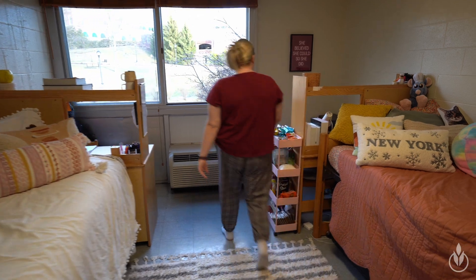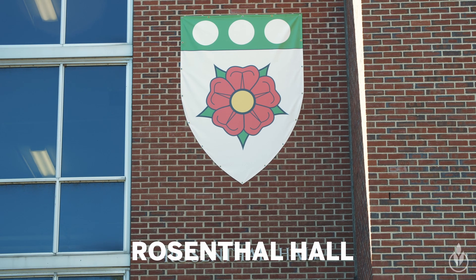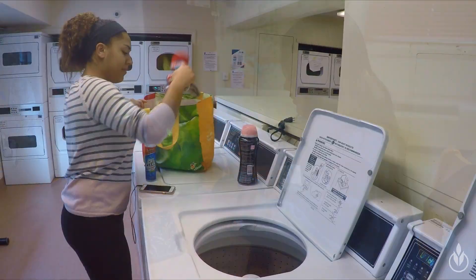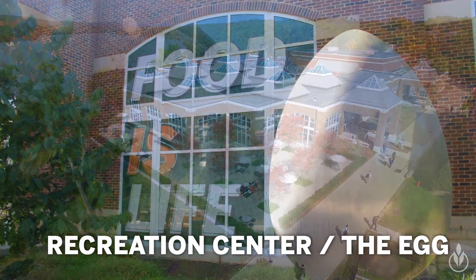The other three residence buildings include Angel, Dargan Rivetti, and Rosenthal Halls. The rooms come with standard furniture, Wi-Fi, air conditioning and heating, and have common lounge areas, laundry and kitchen facilities. You're also right next to the rec center and the egg.